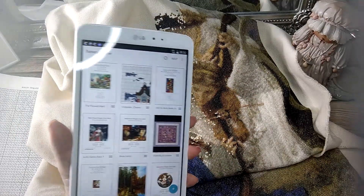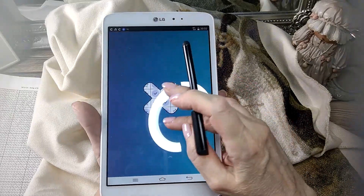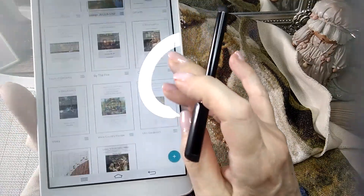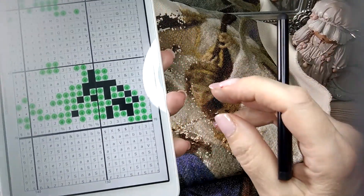Chicas, yo no vendo Pattern Keeper, como tú comprenderás — es un programa de Play Store. Pero, vamos, es que ojalá hubiera comprado acciones. Te juro que me tiene loca la cantidad de cosas que se pueden hacer y la facilidad que tienes con él. Estoy flipando. Me encanta.